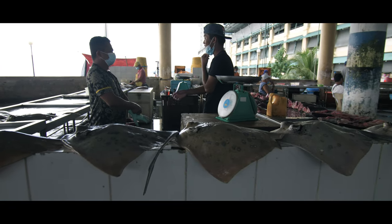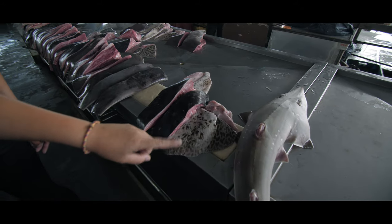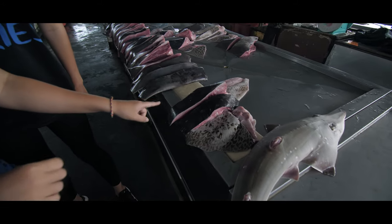I have been to wet fish markets before, but I must admit I don't know much about the seafood on offer. Casey explains what's on all the tables.